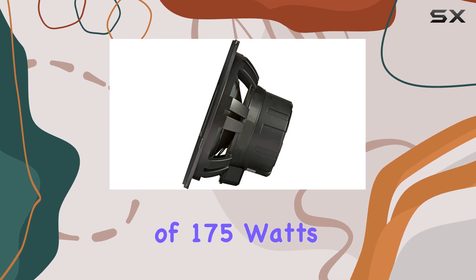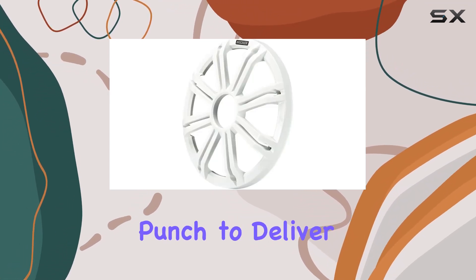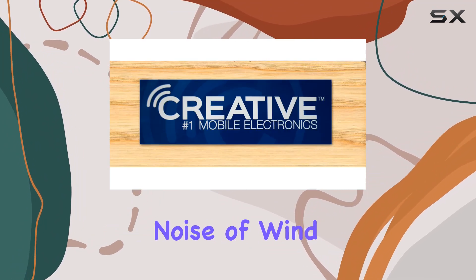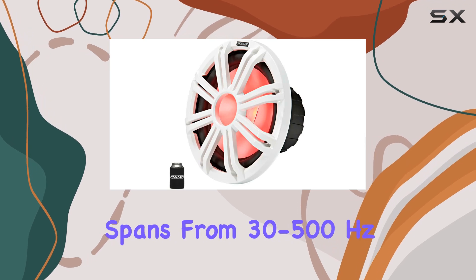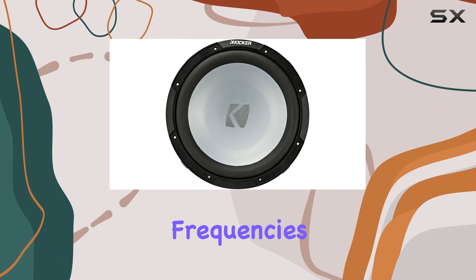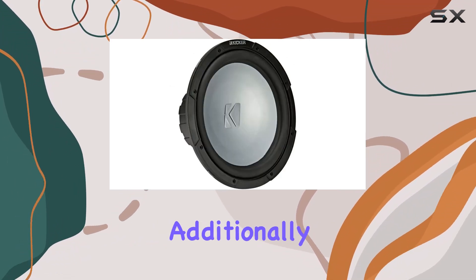The technical specs are equally robust. With a power range of 175 watts RMS and 350 watts peak, it packs enough punch to deliver strong bass that can be heard and felt over the ambient noise of wind and waves. The frequency response spans from 30 to 500 hertz, ensuring a broad range of low-end frequencies are captured, enhancing the overall depth and quality of your music.